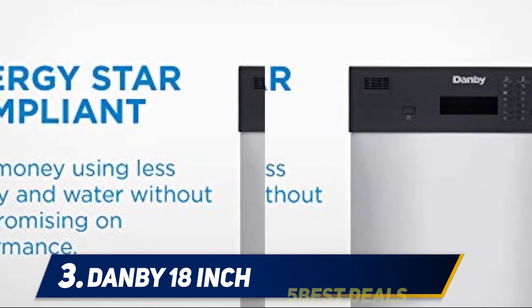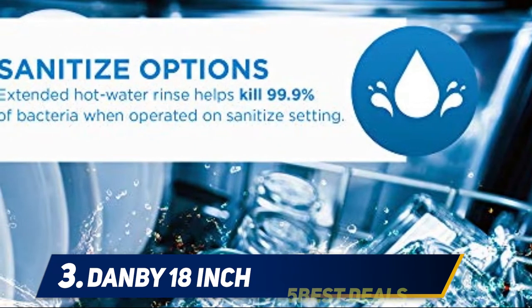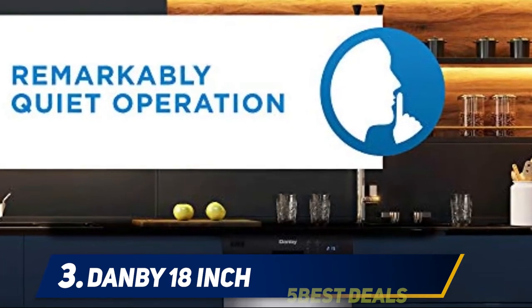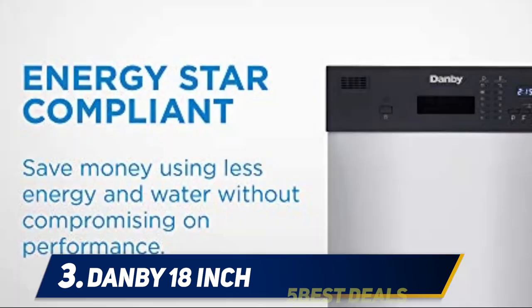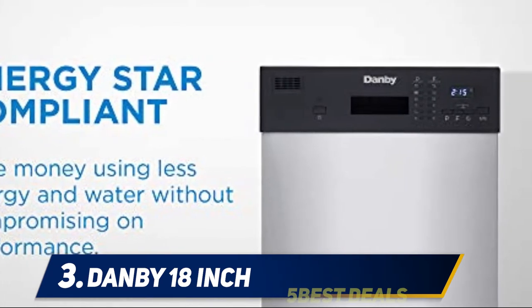It features six cycles including heavy, eco, glass, and rapid for various washing needs. It is Energy Star compliant so you can cut costs on electricity, and it also has low water consumption for efficiency. If you are new to dishwashers, be prepared when installing this unit — it only comes with a drain hose, so you need the right water connections and adapters. It's best to install this with a plumber, as the instructions are also not very clear.